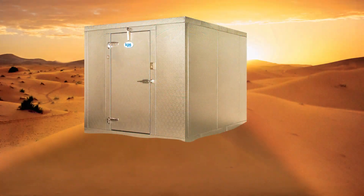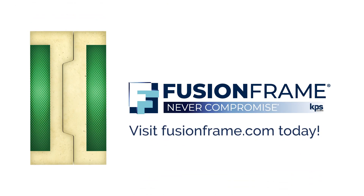With this system from KPS Global, you never have to compromise performance for structural integrity again.